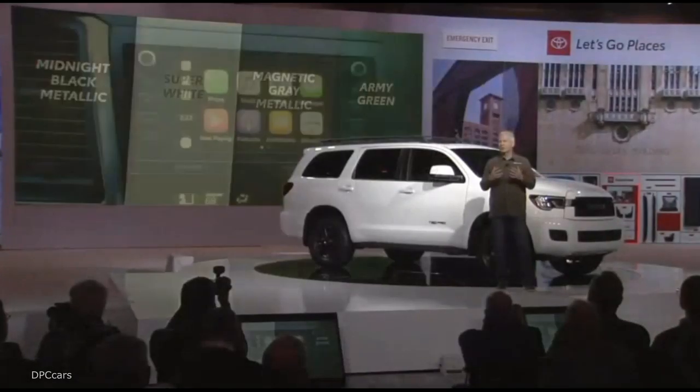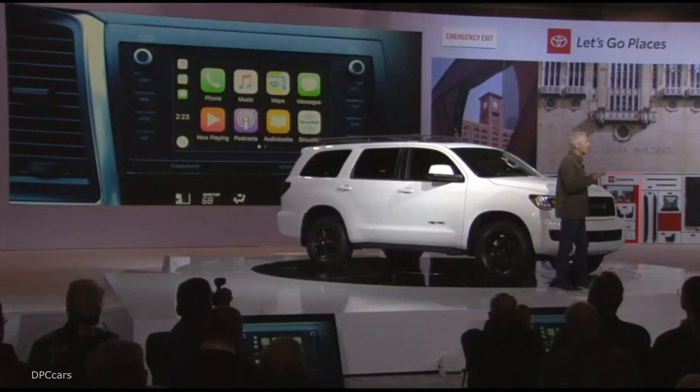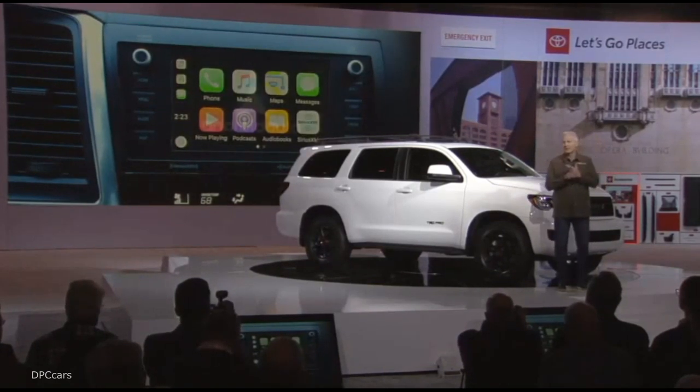Sequoia also leads the way for new features across the entire TRD Pro family for 2020, as each model adds upgraded multimedia systems that include Android Auto. All Sequoia, Tundra, and 4Runners will also have Apple CarPlay and Amazon Alexa compatibility.